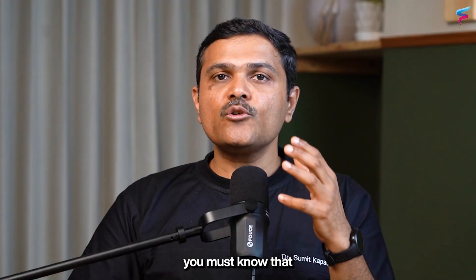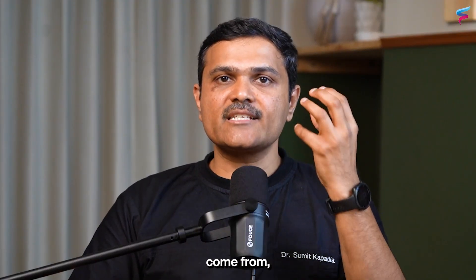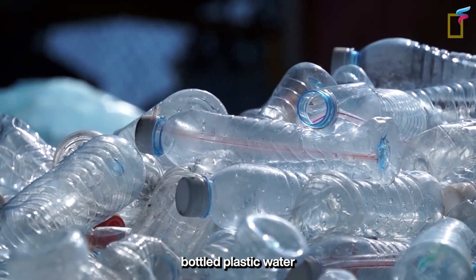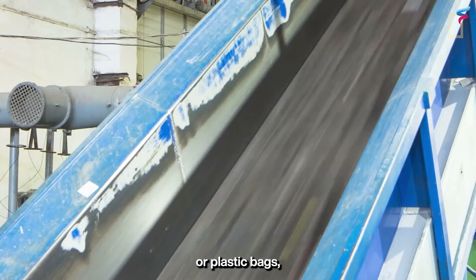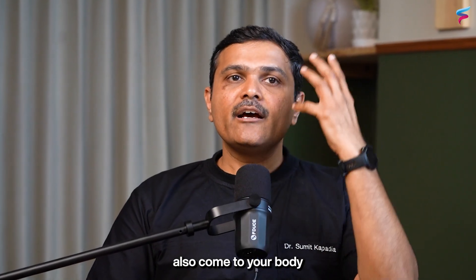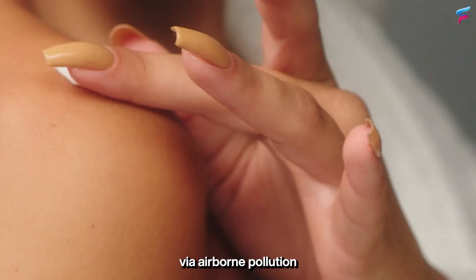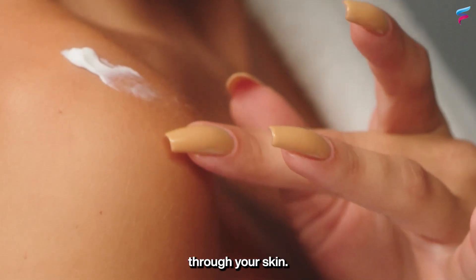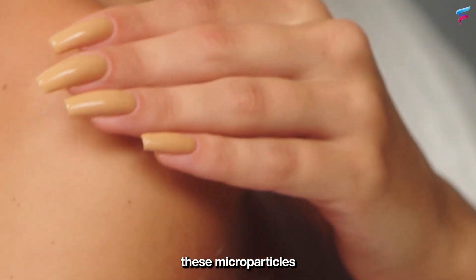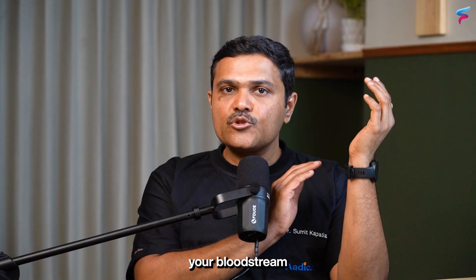Before getting to removal, you must know where these microplastics come from. They can come from bottled plastic water, plastic containers, plastic bags, and even from seafood. Microplastics can also enter your body via airborne pollution, and lastly through your skin — certain skin care products allow micro particles to enter your bloodstream through the skin.